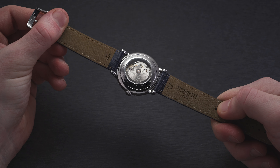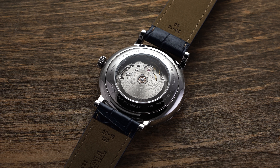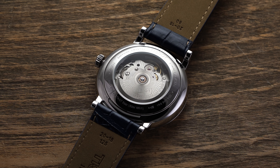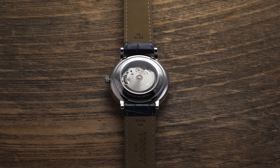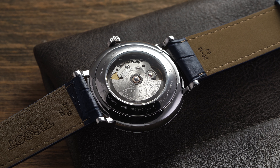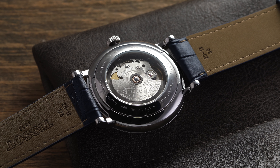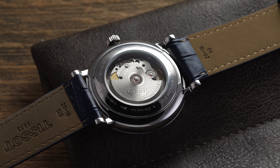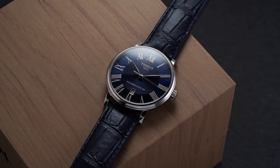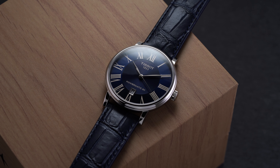Flipping the Carson over, we have an exhibition caseback showing the Powermatic 80.111 movement. Like all Swatch Group brands, there are modifications to these movements offered in brands like Tissot, Hamilton, and Mido. The base Powermatic 80 takes an ETA base caliber operating at 28,800 vibrations per hour and modifies it—reducing the beat frequency down to 21,600 vph—to maximize the energy stored in the mainspring and achieve an 80-hour power reserve. This does mean the regulator pins go away and you lose some of the sweep, but in terms of accuracy, reliability, and that lengthy power reserve, it's a great entry-level Swiss movement.